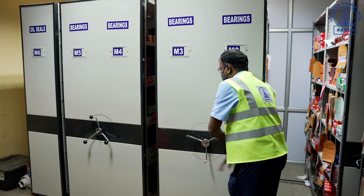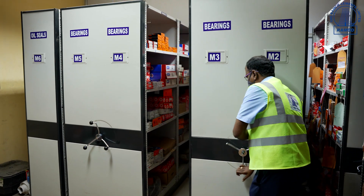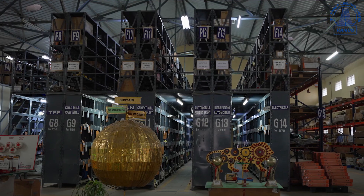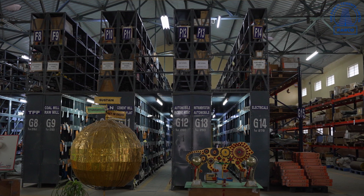We store materials by grouping same-category items in zone-wise areas, such as an air-conditioned bearing storage room, motor room, steel items, etc., with proper identification as per fire standards. Smaller items are kept in department-wise allocated racks — such as raw mill, coal mill, instrumentation, electrical, etc. — for easy retrieval without consuming much time.